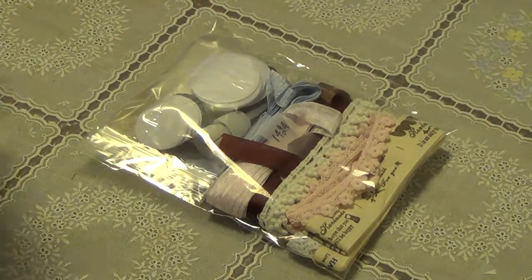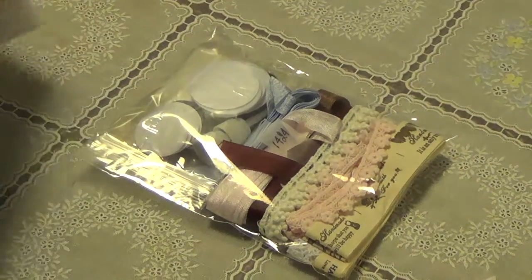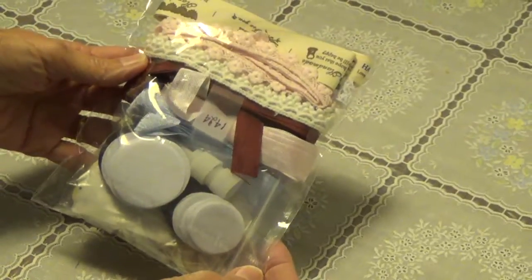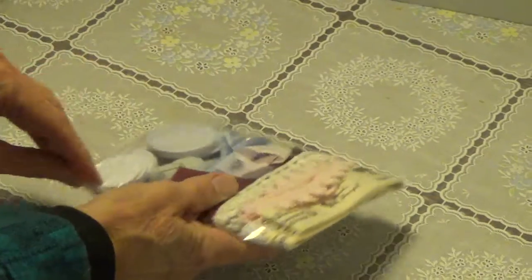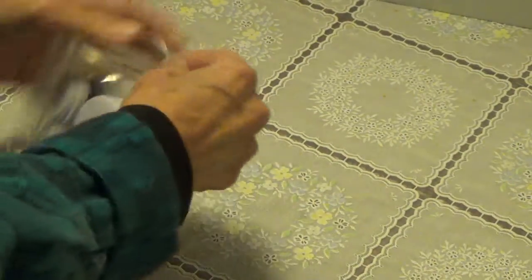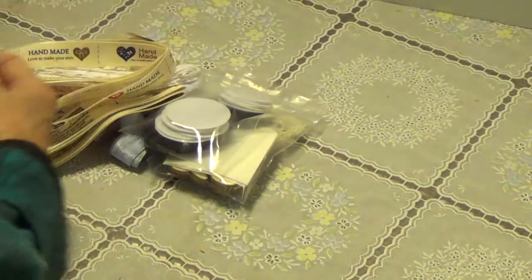Oh, a little goody with my receipt — let me set that aside. She has everything packed up like this. Okay, very good.